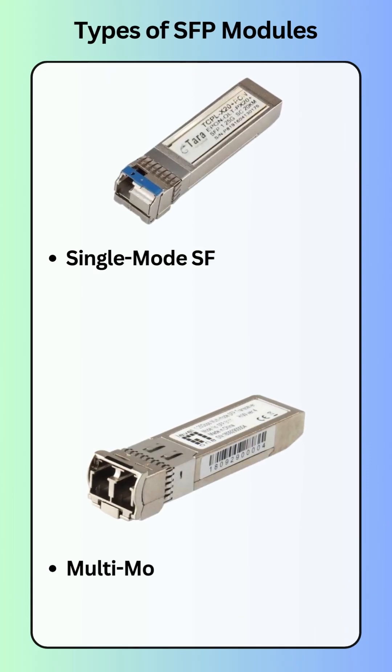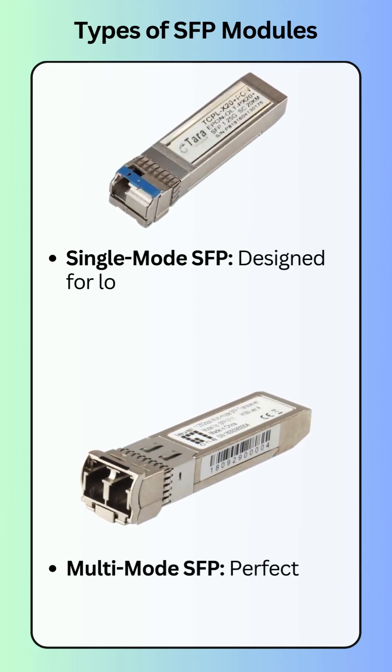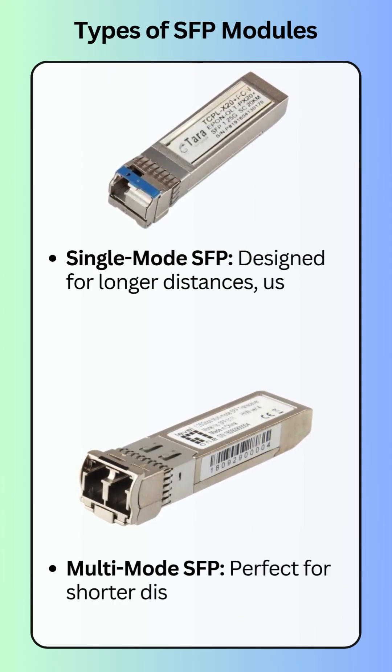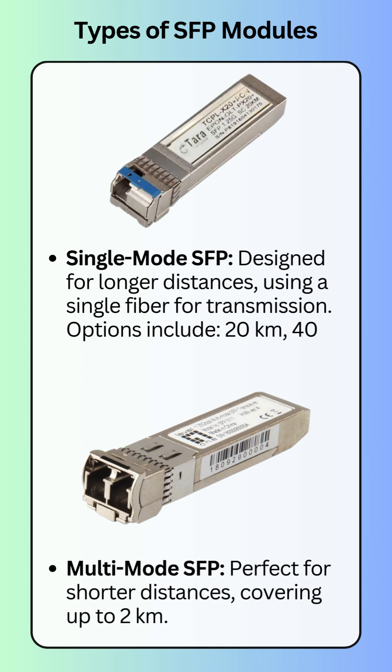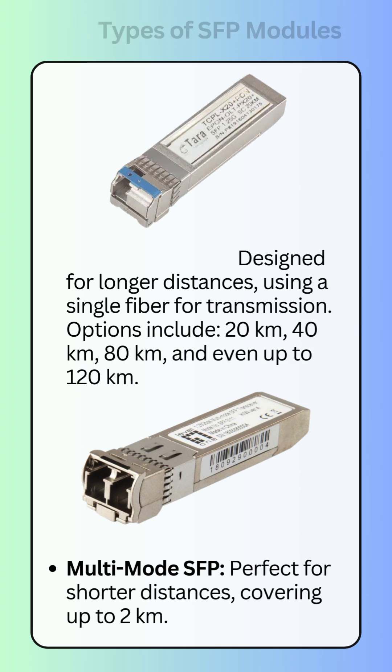Single-mode SFPs are designed for longer distances, with options ranging from 20 kilometers to 120 kilometers, perfect for demanding network requirements. Multi-mode SFPs excel at shorter distances, covering up to 2 kilometers, ideal for localized setups.